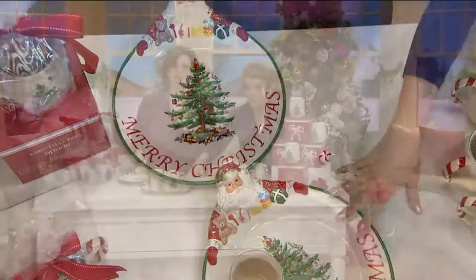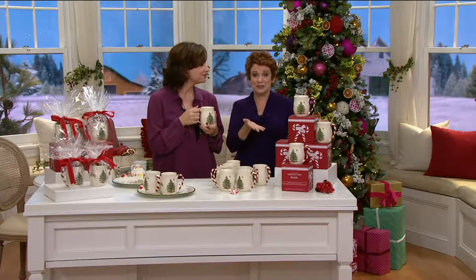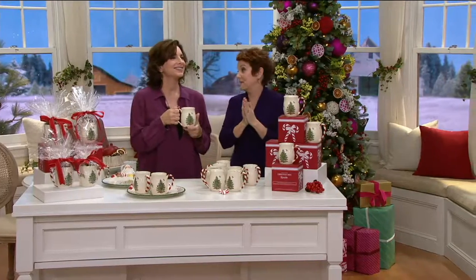You could keep the tray and two mugs for yourself, and then have two more gifts to give away — because when the doorbell rings and that person shows up and you forgot to get them a present, this is already ready to go. Chris Prime is coming up now.